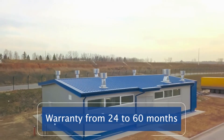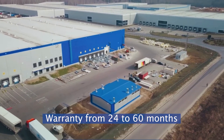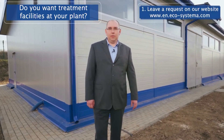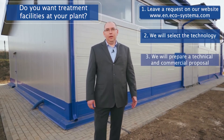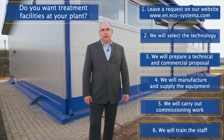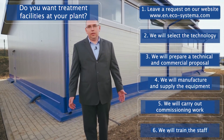We provide a guarantee for our complex from 24 to 60 months. If you want similar structures at your factory, leave a request on our website. We will prepare a technical and commercial proposal for you, develop, manufacture, and deliver equipment to your facility. The wastewater of your plant will always be clean.